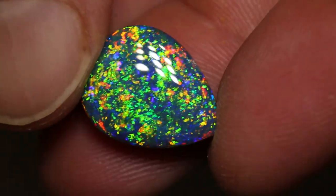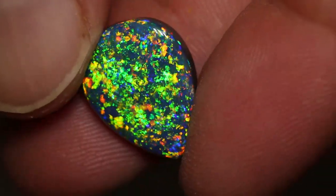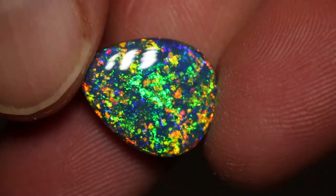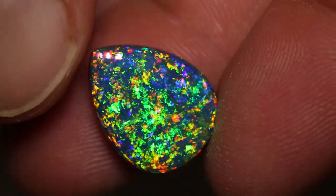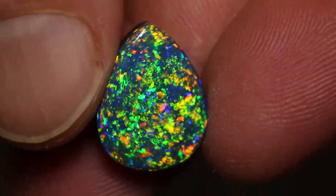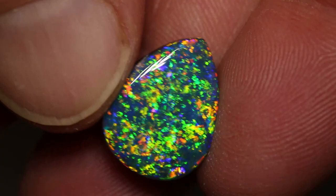Perfectly formed with all of the colours. Every single angle you look at it, it shows beautiful colour. It's an N3 with a brightness of 5. I'd even give it a 6 if I could, but it only goes to 5.